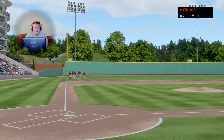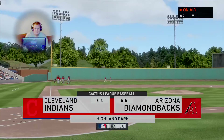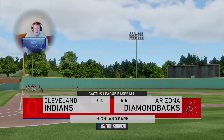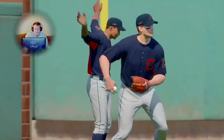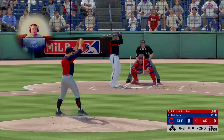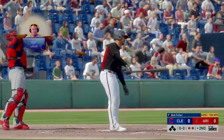Coming up we've got a good matchup in store — Cleveland Indians and the Arizona Diamondbacks. Interleague baseball comes your way next. A fastball — swung on and missed as he just reared back. Two away. Anytime a pitcher locates a fastball on the inside corner it's going to be a tough pitch to hit, and that one was spot on.